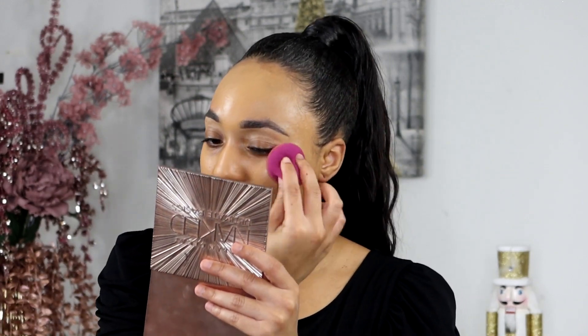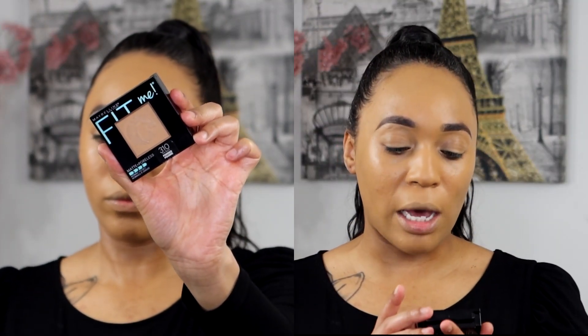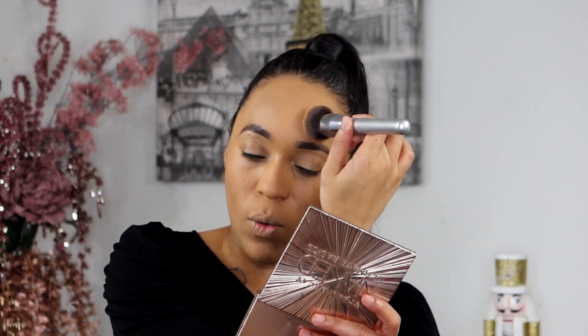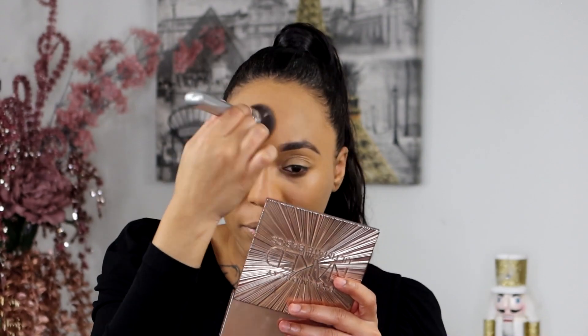My first impression is that the coverage is really nice and it works really well with that LA Girl primer — how it lays on top is great. To set my makeup I'm going to use the Maybelline Fit Me Matte and Poreless powder in 310 Sun Beige. This definitely mattifies any shine, though I'm not sure if I love that — I like a powder that leaves a little shine. But I mean, that is the purpose of matte and poreless.